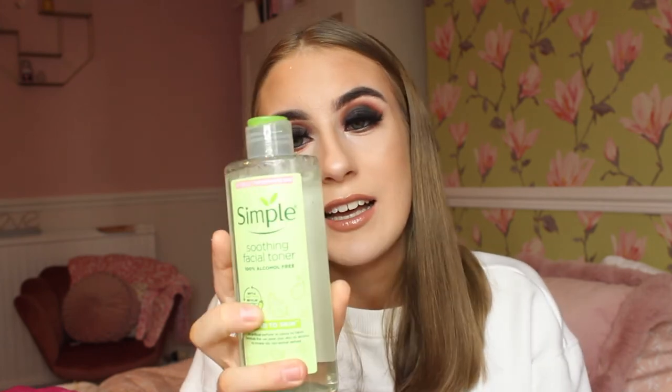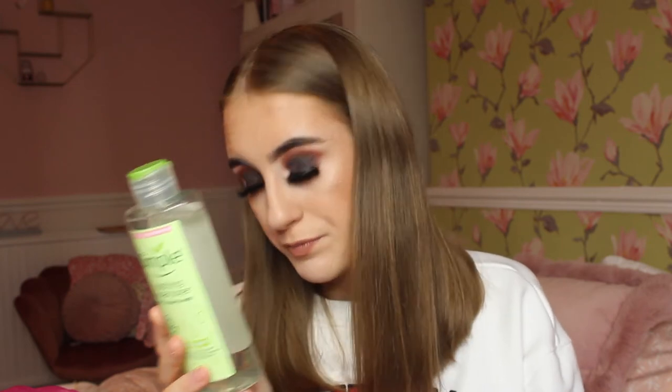I also decided to get a Simple toner because I actually need one, and this is £1.99. Toners basically add the pH levels back into your skin after you've cleansed your face. This one is alcohol-free, so it won't dry your skin out, which is great.